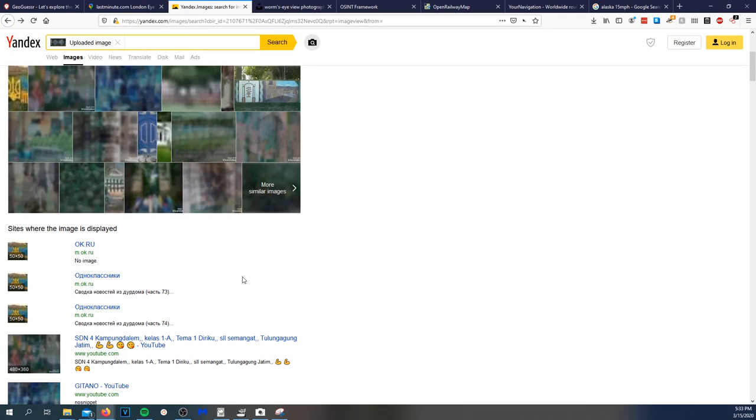Let's see if Russian reverse image search returns anything. Someone in chat is asking about stolen cars outside in front of the retirement home — that's fun.